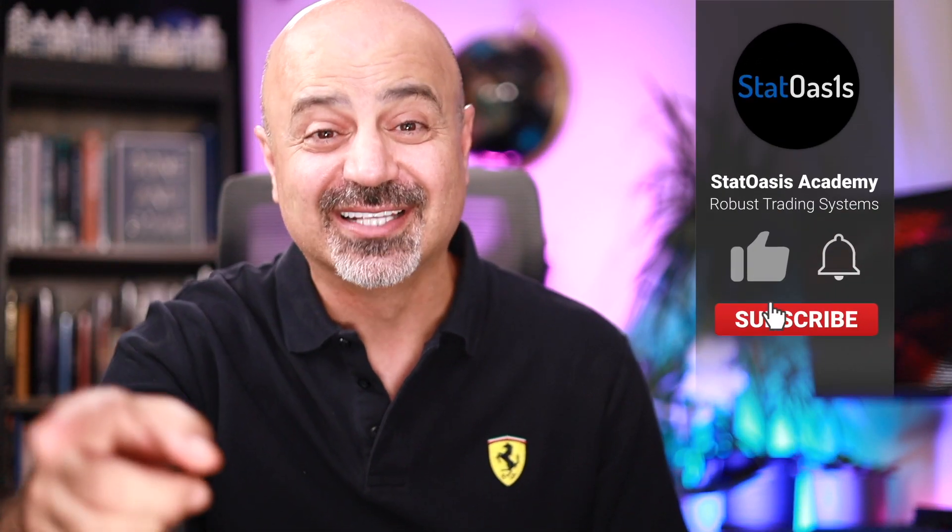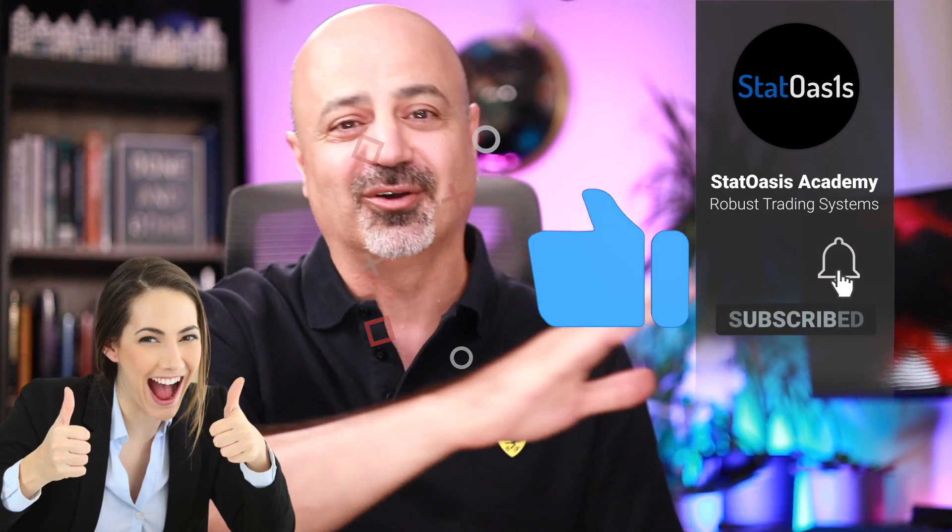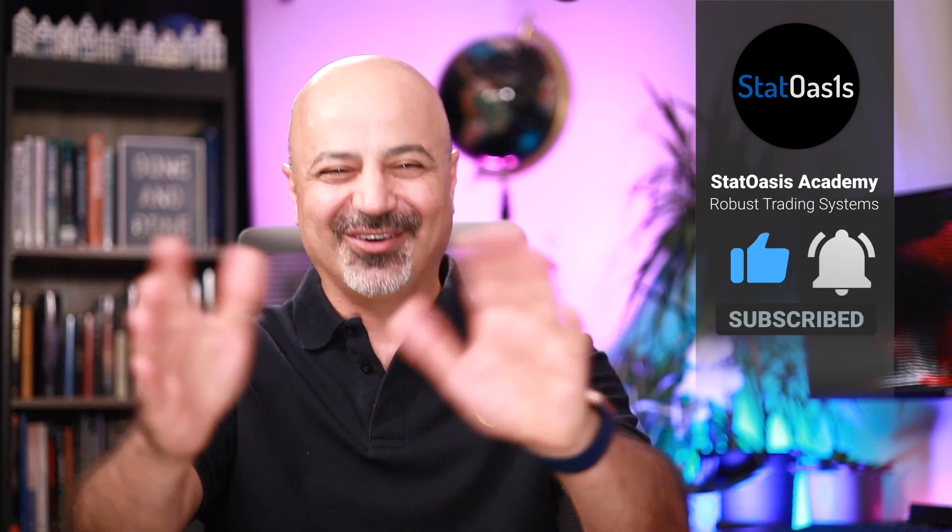Welcome back everyone — Ali Casey here from StadWases channel. If you are new to this channel, make sure to subscribe, hit the notification bell, and smash the like button. Please, if you like the content, subscribe with the notification bell, and most importantly hit the like button and share the video with others, as this will help the channel grow.